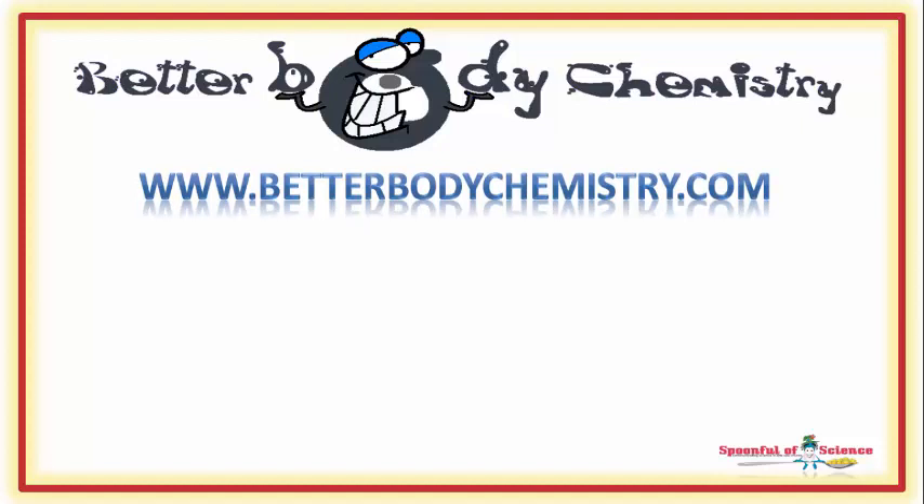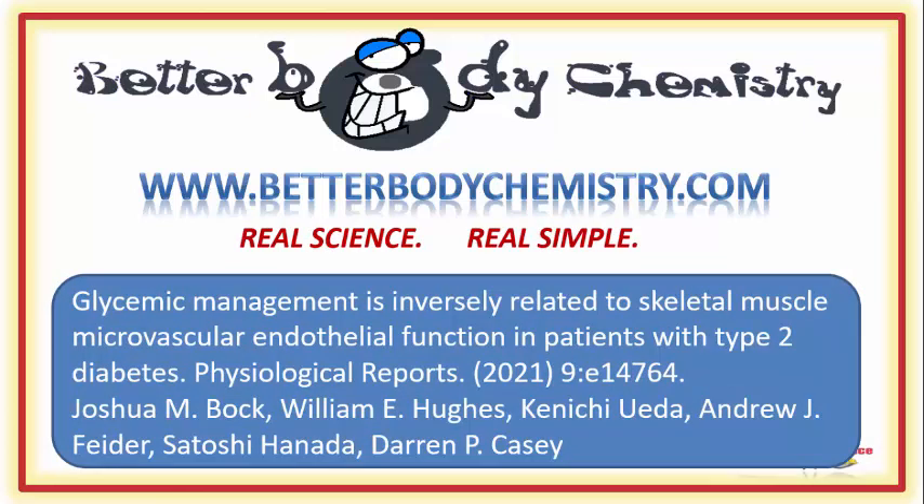And whilst you're there, join the Better Body Chemistry community so you have the help and support that allows you to apply these science-based tips and strategies. Here is the journal article I used to tell today's story. Know someone who is struggling to get those sugars delivered? Share this video with them so they can work on improving their blood vessel infrastructure. And if this is your first time here, be sure to subscribe to our channel so you catch future episodes of Better Body Chemistry TV. Thank you so much for watching, and I will see you next time. Remember, small things can make a big difference to your health.